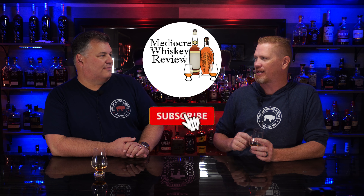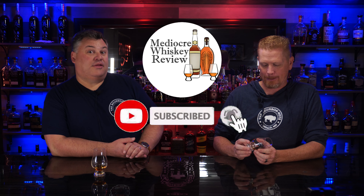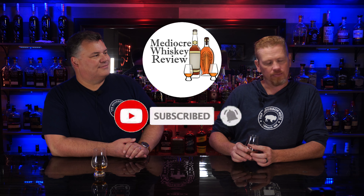Alright Ben, nothing on the bar. How are we supposed to do a review without a bottle? Well, we don't have a bottle of this, but we do have a sample courtesy of Jill over at Mediocre Whiskey Review. Please go like, comment, and subscribe. Check out Jill's channel — she does a great job. And her channel is not mediocre. No, it's a great channel.